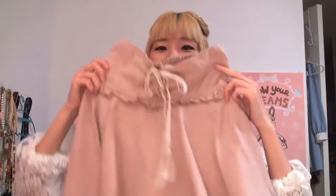The first thing is this pink Liz Lisa skirt pants. It looks like a skirt but it feels like a pair of pants.